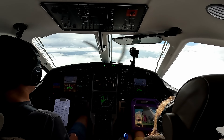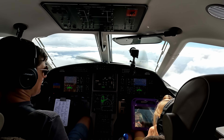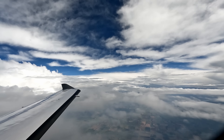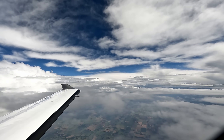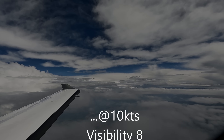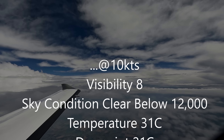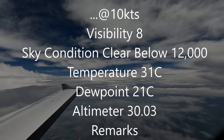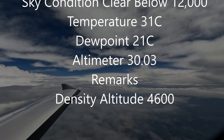Welcome back everybody. We are descending out of 23,000 for 16,000 — about 15 minutes out from landing, heading 50 miles. Ranchi County Airport automated weather observation, 2135 Zulu. Wind 110 at 10. Visibility 8. Clear below 12,000. Temperature 31 Celsius. Dewpoint 21 Celsius. Altimeter 30.03 inches of mercury. Density altitude 4,600.